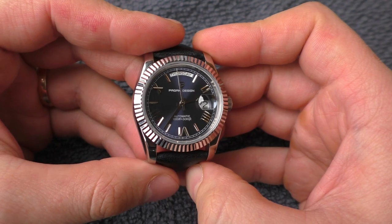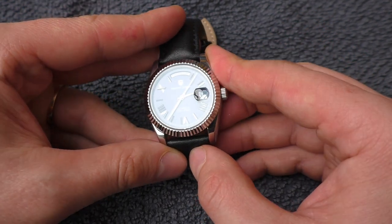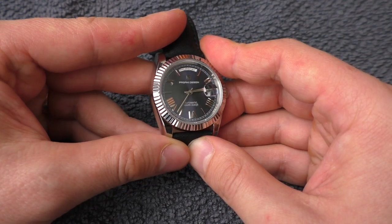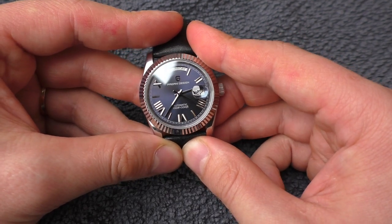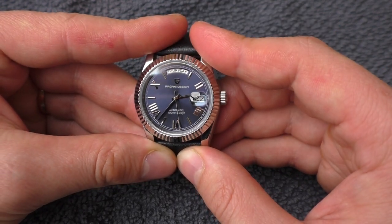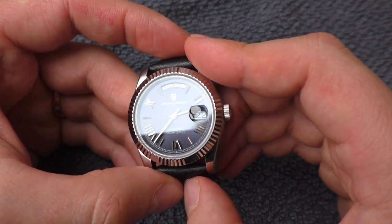Another thing I'm not completely sure about is the color of this dial. You have to hit this dial with a very specific light angle to make it look playful and alive. But it doesn't really look like that naturally in real life. In my opinion, this blue dial is a little bit lifeless, even though it has this interesting sunburst effect. I kind of wish it was just a solid glossy finish blue dial. In real life it looks a little bit dull.